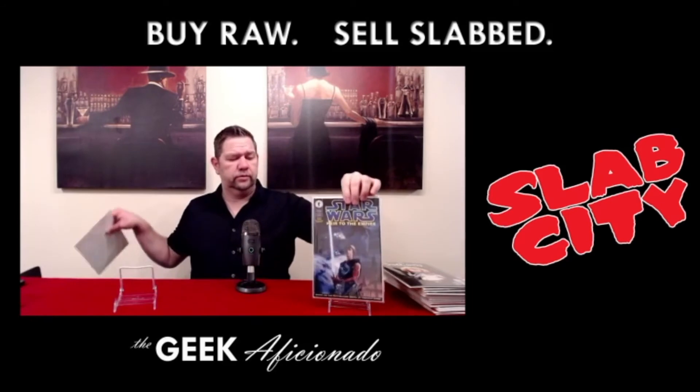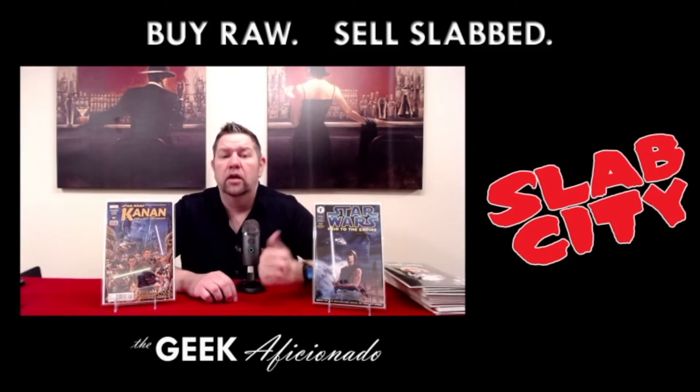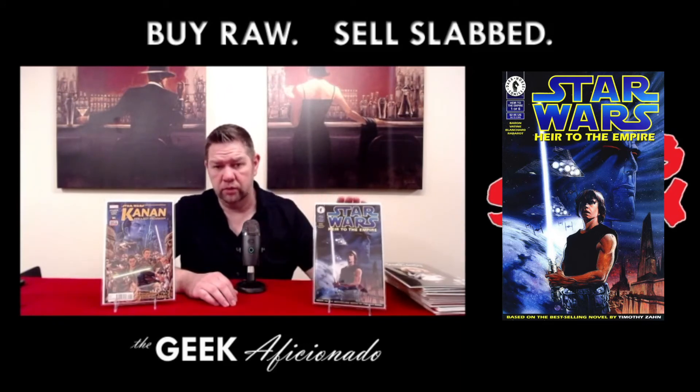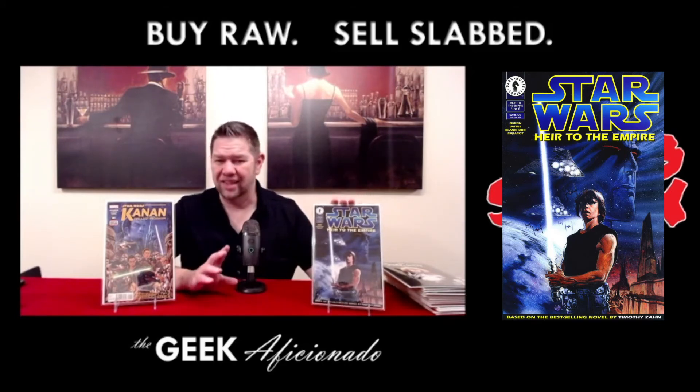Everybody loves Star Wars. If you watch The Mandalorian, you know we can expect some new characters coming out — Thrawn. In that episode with Ahsoka Tano going after the magistrate, she asks: where's your boss? Thrawn. Grand Admiral Thrawn first appeared in the Timothy Zahn novel Heir to the Empire. This is issue one featuring the first appearance of Grand Admiral Thrawn in comics — a Dark Horse version. This one is blowing through the roof. You can get your hands on raw copies — do it because it's just going up raw and graded.